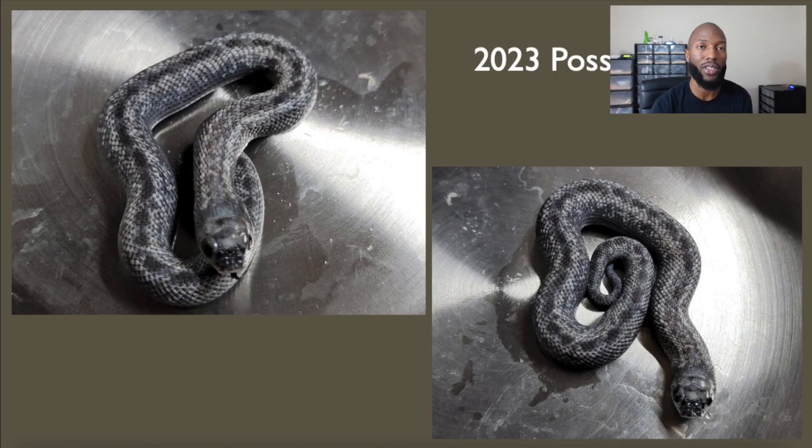So what do y'all think of this hognose snake? I think it's a really cool super arctic — one of the coolest super arctics I've seen. Let me know down in the comment section what genetics or genes you think are being expressed in this snake. I hope y'all enjoyed this video and I'll see y'all for the next one. Peace out.